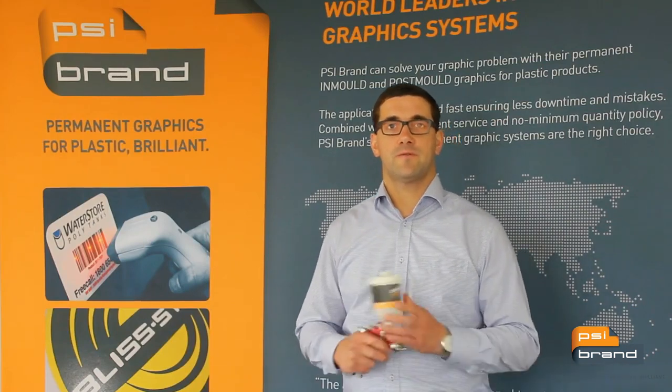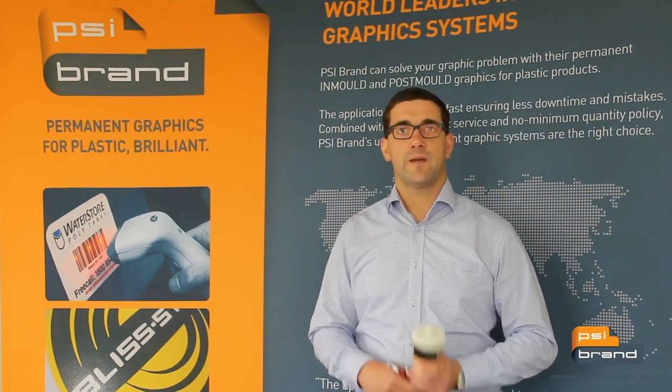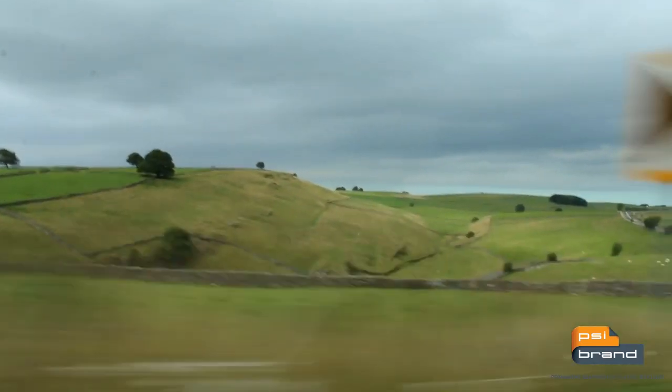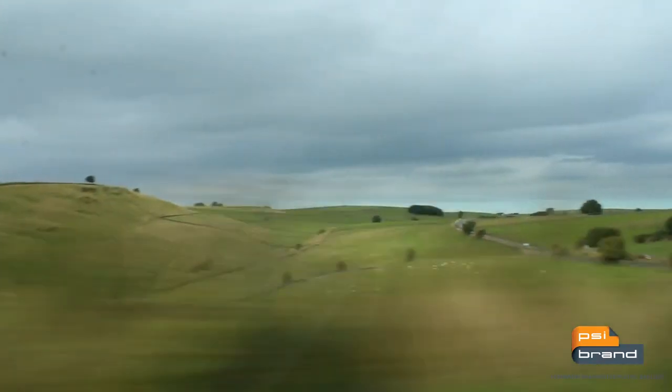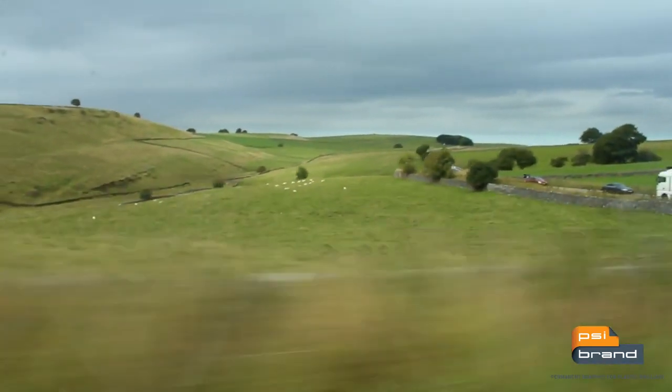Welcome to the AMO 2015 overview. This year AMO held their annual meeting in Nottingham, England. Peter, Walter and myself travelled around visiting customers and new prospects throughout the UK. But the key event was the exhibition.